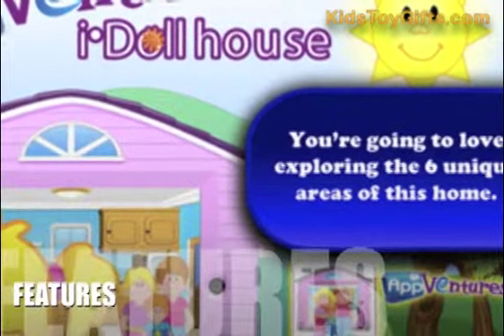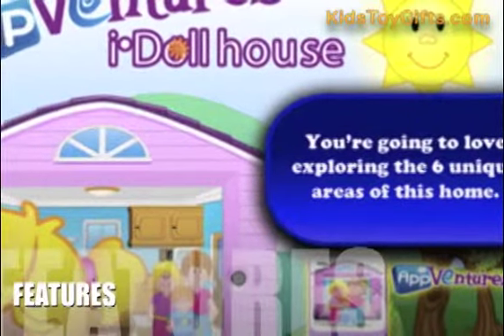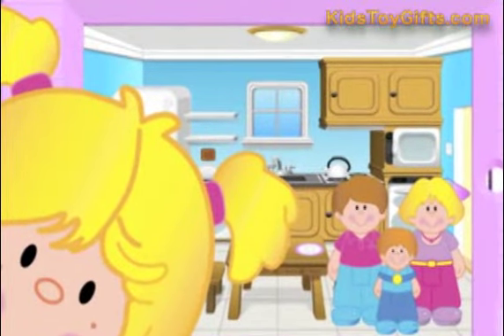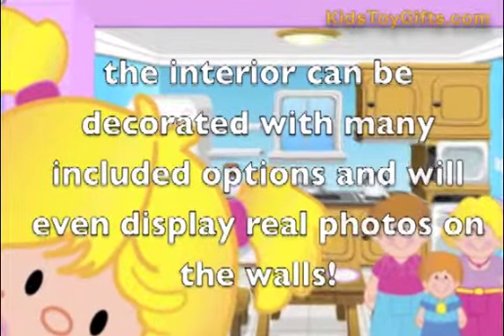Let's take a look at some of the features of this product. Kids can do everything with iDollHouse that they can with a real dollhouse, having their virtual dolls do numerous activities in the house, including play in the backyard, eat breakfast in the kitchen, play dress up, and more. The interior can be decorated with many included options, and will even display real photos on the walls.